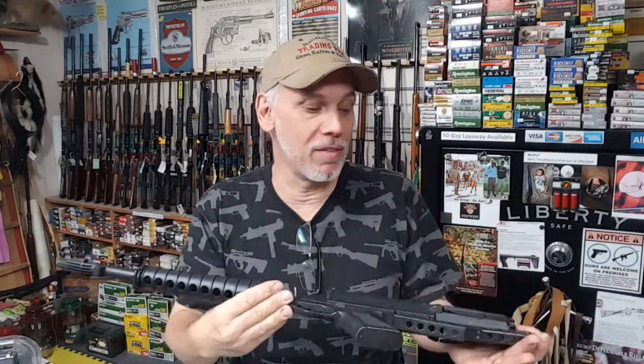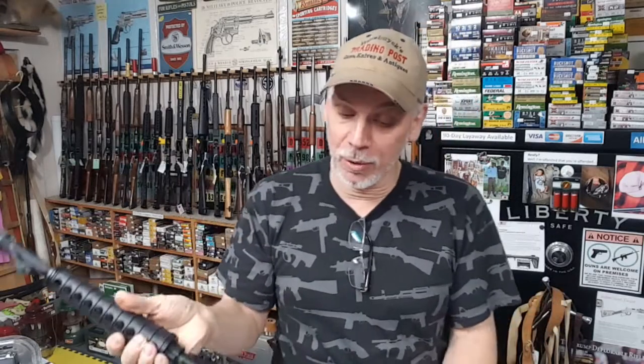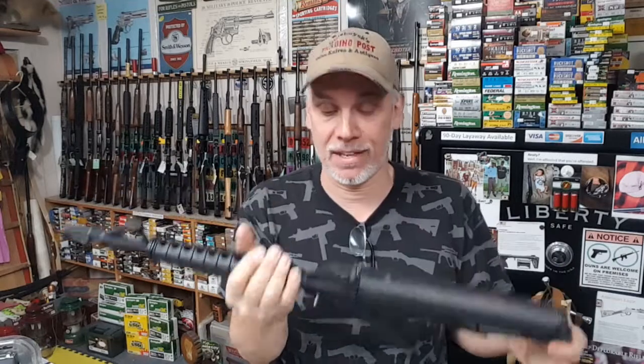Here's one that most of you probably haven't seen before — the Calico M100 .22 semi-auto rifle. Pretty cutting edge, very innovative throughout. They pretty much threw away the standard book on .22 rifles and thought outside the box on this one. It's something you would expect to see from Caltech today, and this was originally developed back in the 80s.